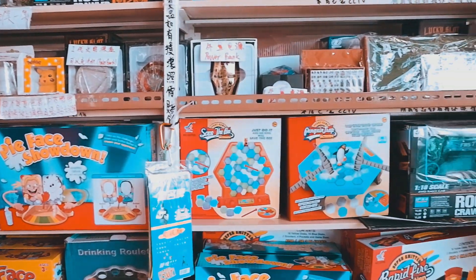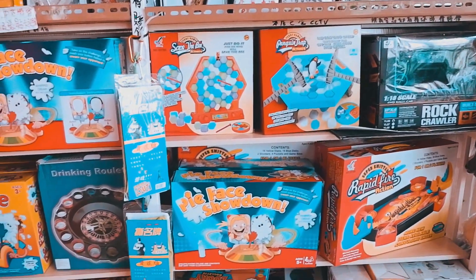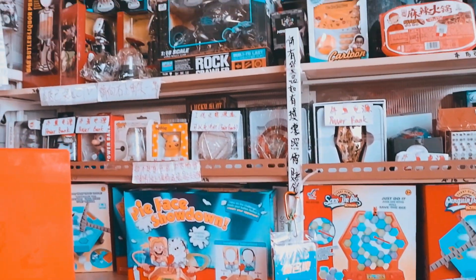If you love board games but hate breaking the bank, they have a ton of cheap versions of famous board games available.